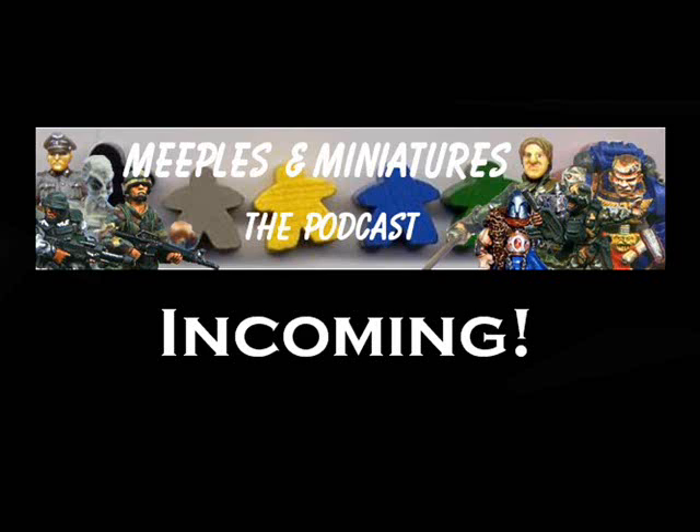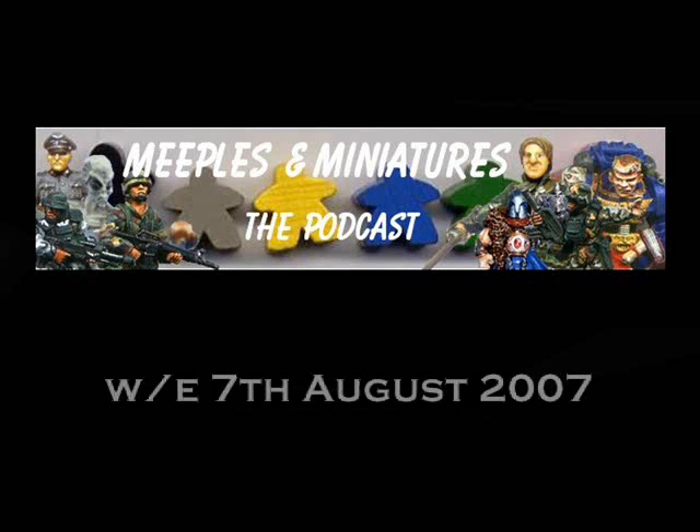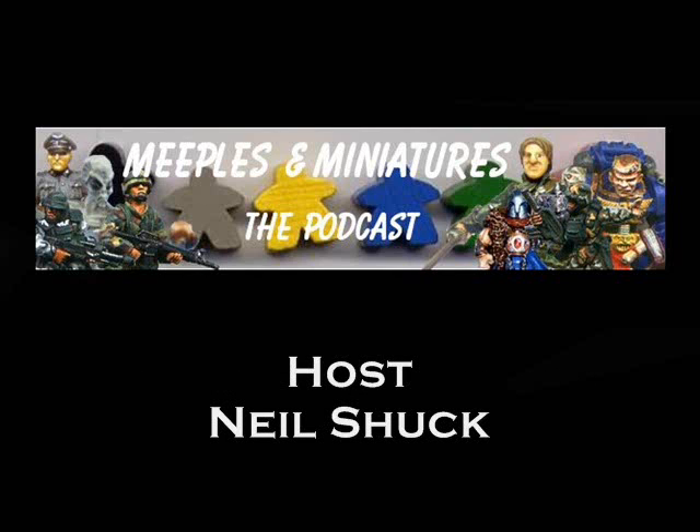Hello and welcome to Incoming, the vidcast that takes a look back at the week's historical miniature releases. This is episode 14, which reviews the releases for week ending the 7th of August 2009. I'm your host Neil Shook. A very warm welcome to the show.